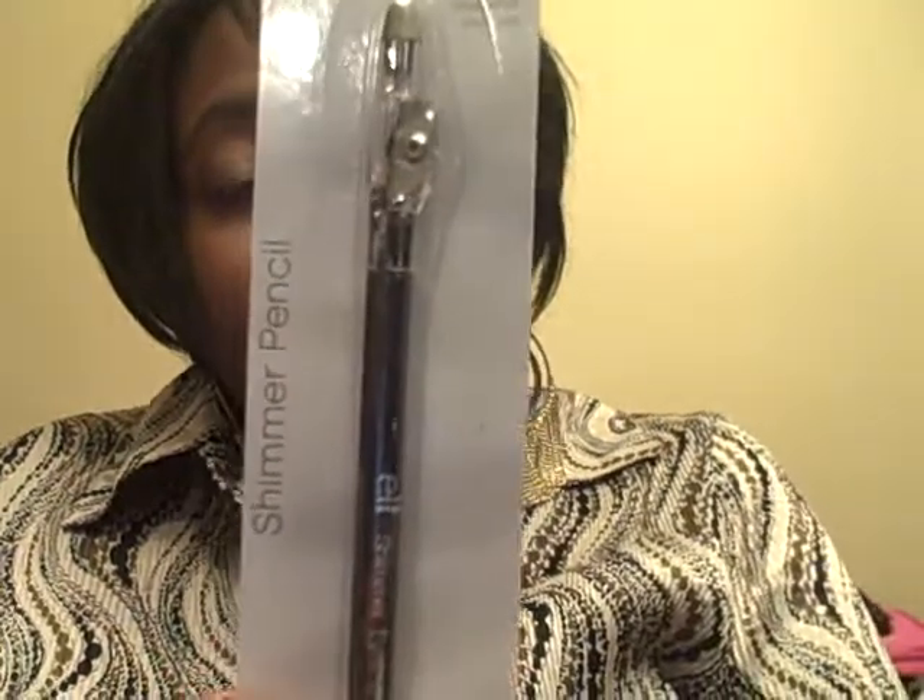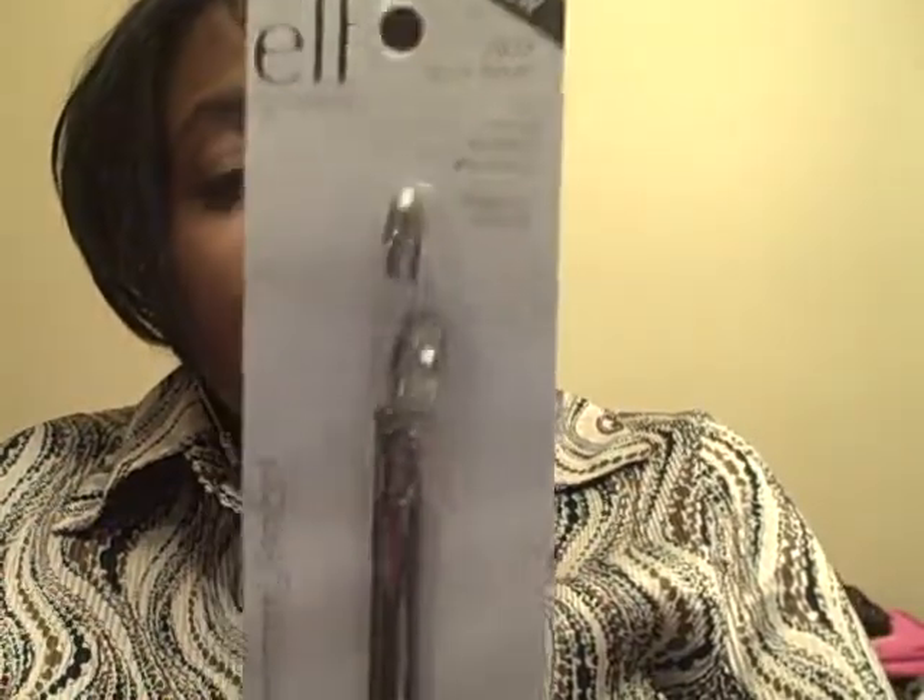I picked up some dry erase pens because I have some dry erase boards I want to start using and I can't seem to find my pens. I also picked up my one and only makeup item — it's an ELF shimmer pencil in the color Black Bandit. I've never seen this color at Dollar Tree before, or really anywhere.